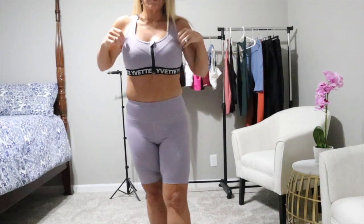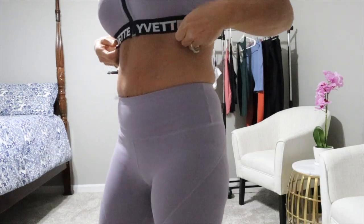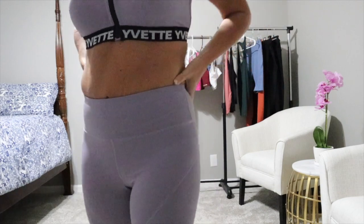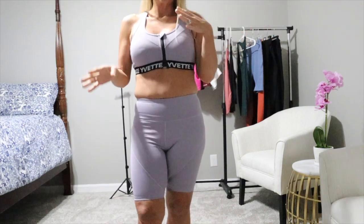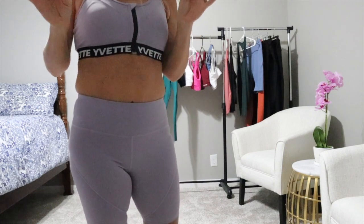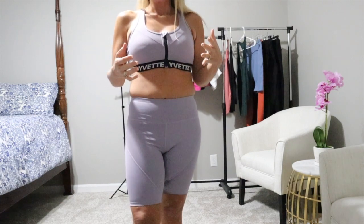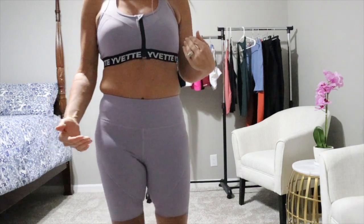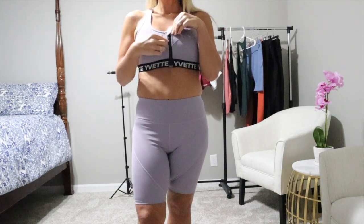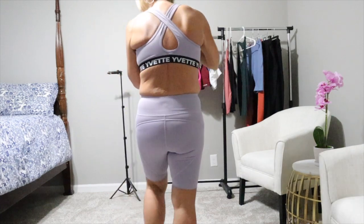Okay guys, this is the Unfold Zip Front Sports Bra in a beautiful lavender color. This is the only color this set comes in. It comes in sizes extra small through 5XL, which I think is fabulous. That's one of the things I love about Yvette - their wide range of sizes to fit all body types. This set is designed for high impact. The sports bra has non-removable pads and it's a zip front, so it is easy to take on and off - you can just put it on like a jacket.